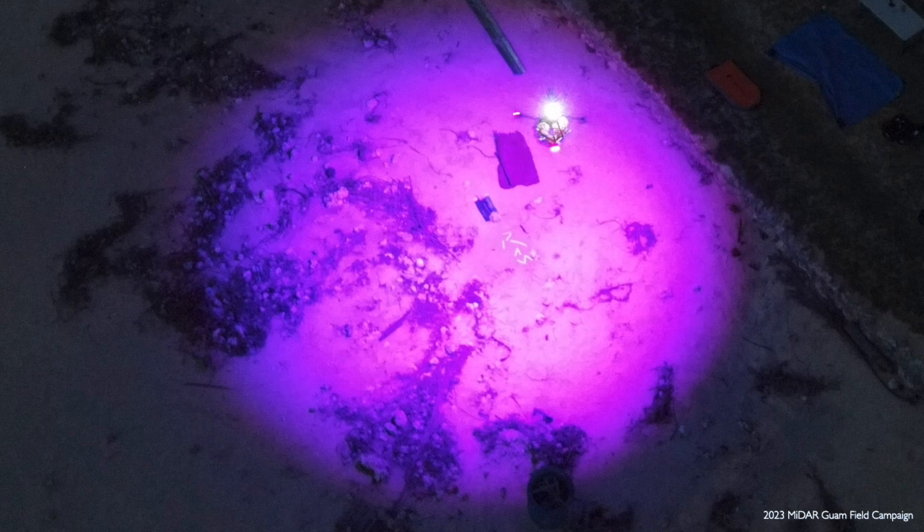With MIDAR, we're also able for the first time to detect our impact on the seas with pollution. In the middle of this picture, you can see white flecks that are marine plastics left after Typhoon Mawara hit Guam. We're hoping with this technology we can start understanding the impact of our pollution on the seas and how to clean it up.